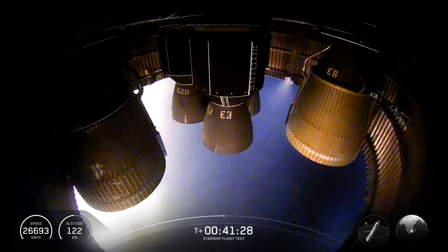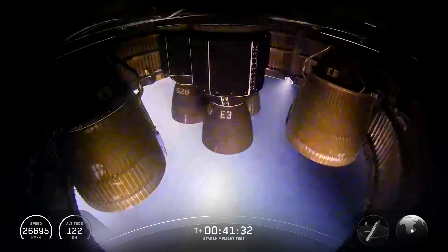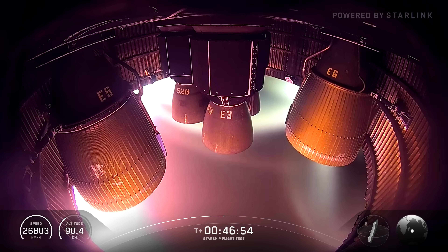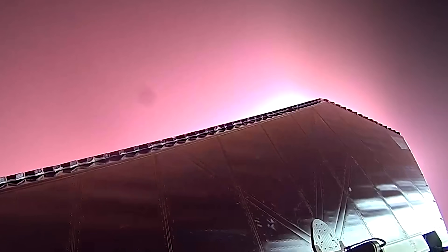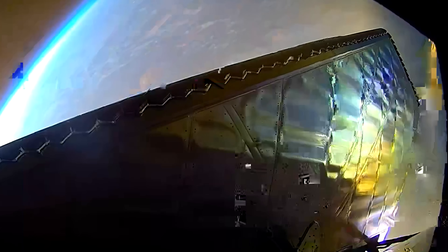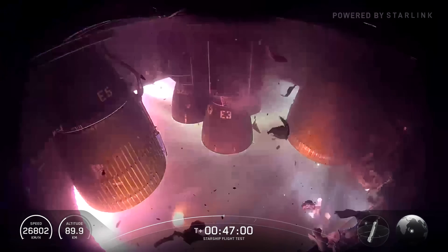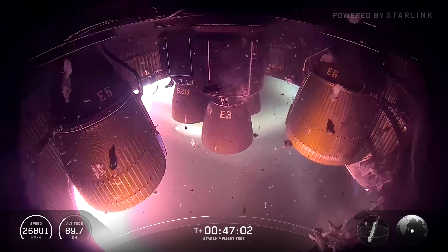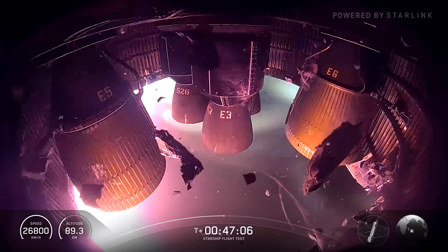First, we need to talk about perhaps the most breath-holding moment of the entire flight — what happened right around the T+47 mark. As the ship began re-entry, a glowing plasma sheath formed over the aero surfaces. Then, at T+46:59, during a view from the engine bay camera, the entire screen went white for several frames, a clear sign of a high-energy event.